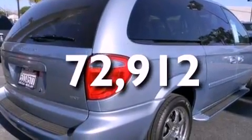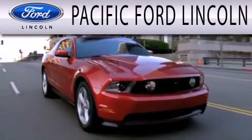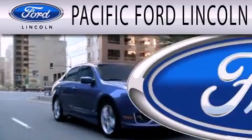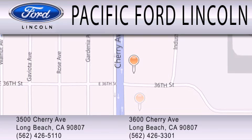Contact us today and schedule your opportunity to see this vehicle in person. Pacific Ford Lincoln is dedicated to doing everything possible to ensure that the experience you have selecting your next vehicle is as pleasant as possible. We're located at 3500 Cherry Avenue and across the street at 3600 Cherry Avenue in Long Beach.